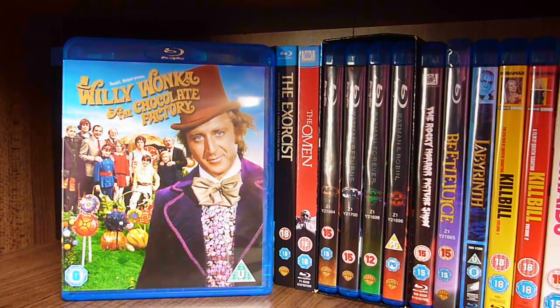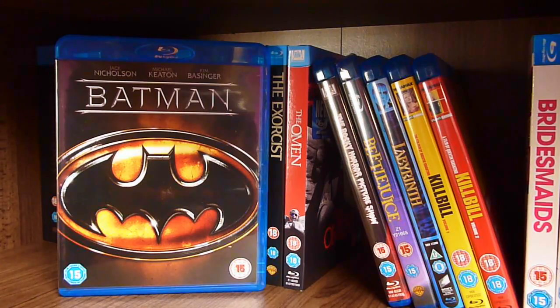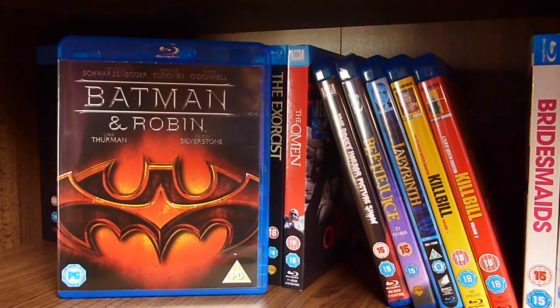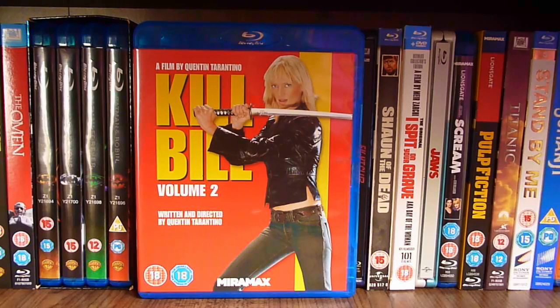Willy Wonka and the Chocolate Factory, Pan's Labyrinth, The Exorcist, The Omen, The Batman Anthology — which consists of Batman, Batman Returns, Batman Forever, and Batman and Robin — The Rocky Horror Picture Show, Beetlejuice, Labyrinth, Kill Bill Volume 1, Kill Bill Volume 2.